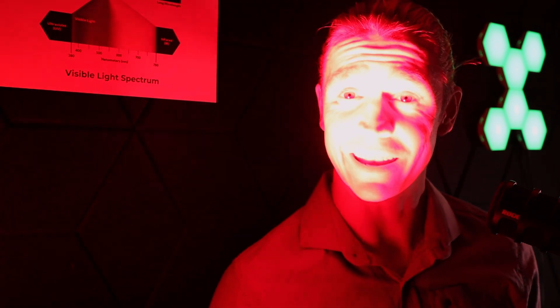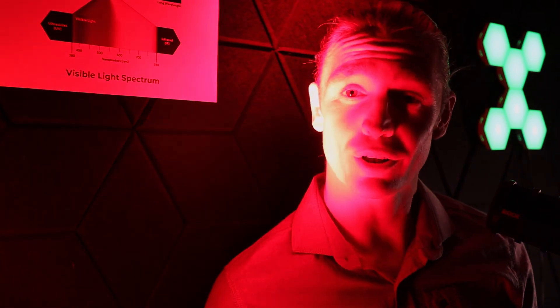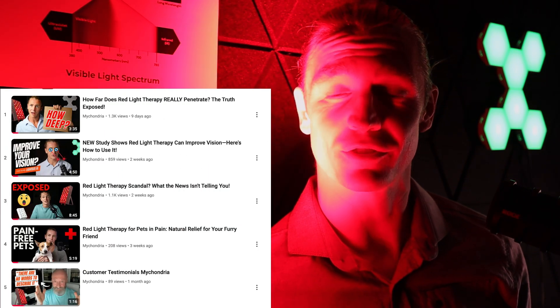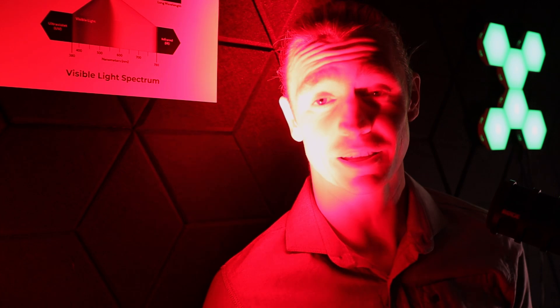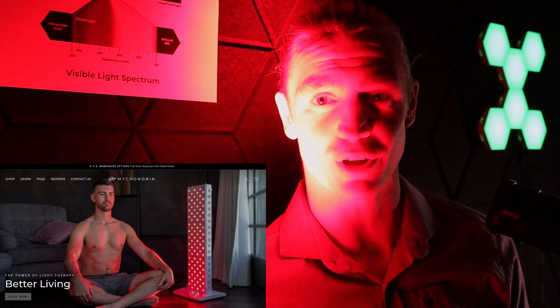If you want to learn more about red light therapy, I suggest checking out some of the other videos on this channel. Or better yet, if you want to get yourself one of the best red light therapy devices on the market, go and check out the MyLight devices in the description of this video.